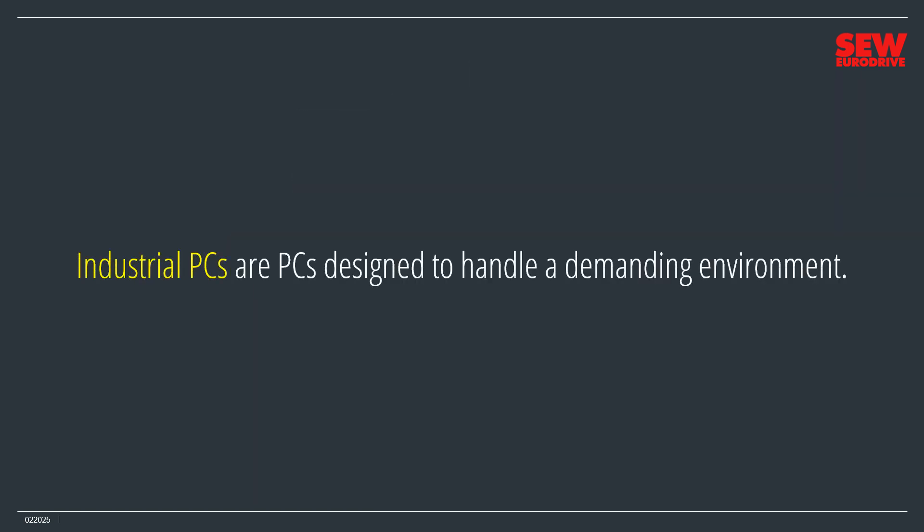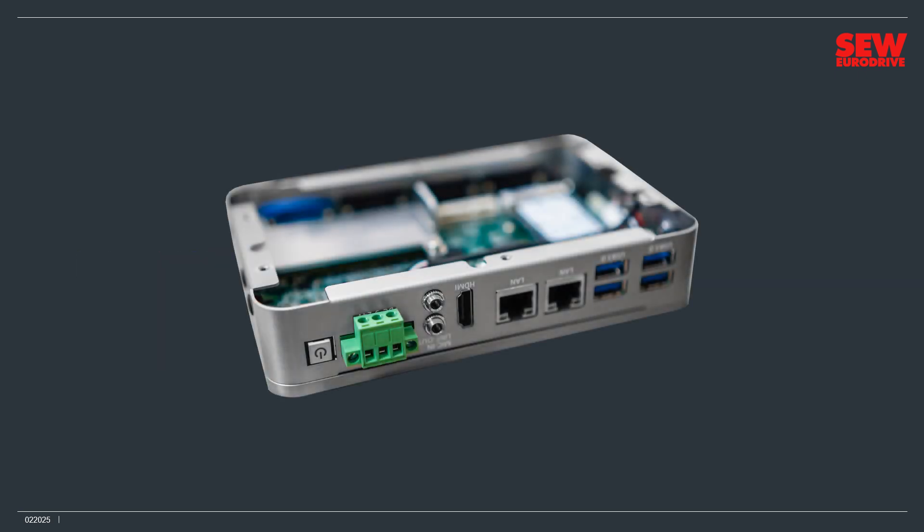Industrial PCs, another kind of controller, are PCs designed to handle a demanding environment. They run the same operating systems as ordinary desktop and notebook PCs, but they're more ruggedized and compact, making them ideal for an industrial environment. Since they support a huge variety of applications, they're a versatile solution to many industrial automation tasks.